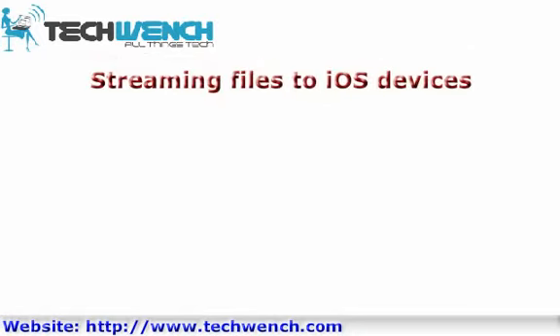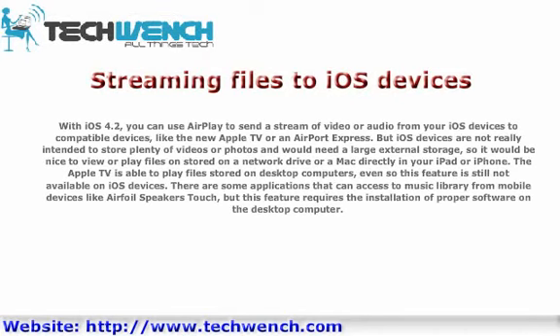Streaming Files to iOS Devices. With iOS 4.2, you can use AirPlay to send a stream of video or audio from your iOS devices to compatible devices like the new Apple TV or an AirPort Express. But iOS devices are not really intended to store plenty of videos or photos and would need large external storage, so it would be nice to view or play files stored on a network drive directly on your iPad or iPhone. The Apple TV is able to play files stored on desktop computers, yet this feature is still not available on iOS devices. Some applications can access a music library from mobile devices, but this requires installing proper software on a desktop computer.